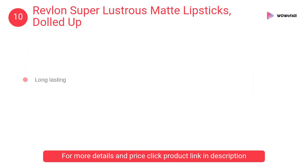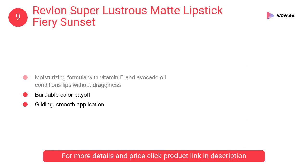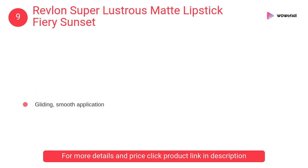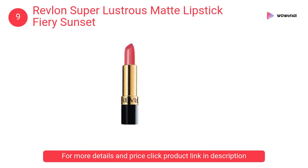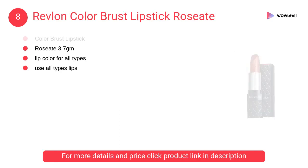At number 9, Revlon Super Lustrous Matte Lipstick Fiery Sunset. The light reflecting liquid shine complex containing Abyssinian oil delivers shiny radiant color. Moisturizing formula with vitamin E and avocado oil conditions lips without dragginess.